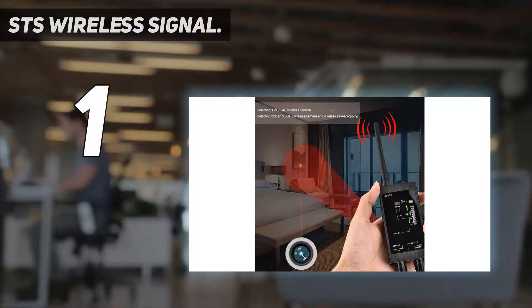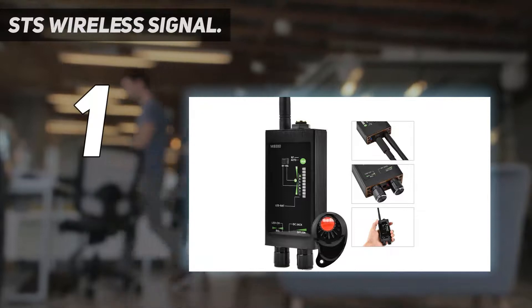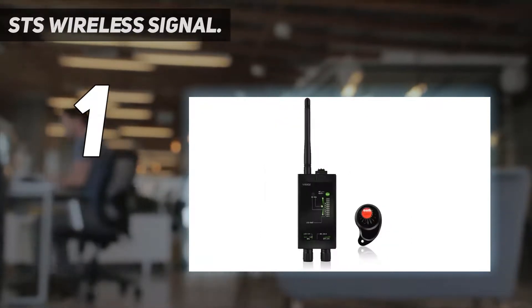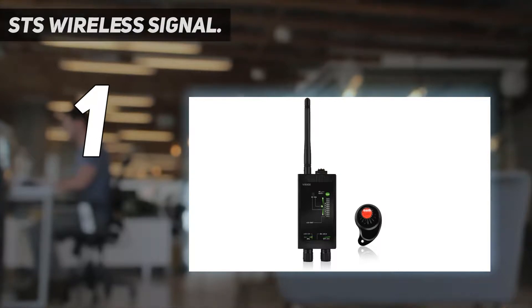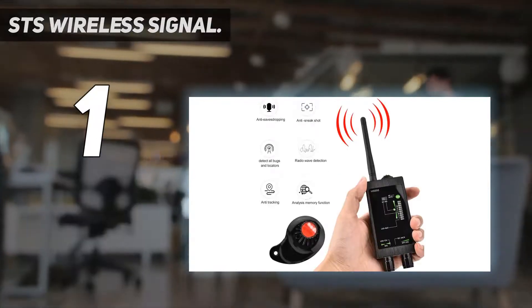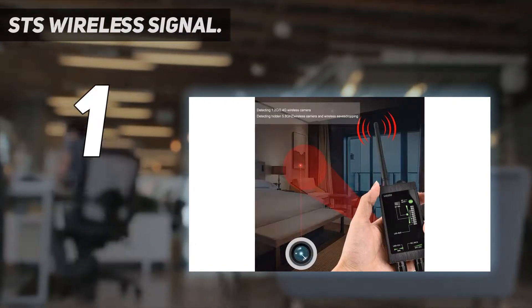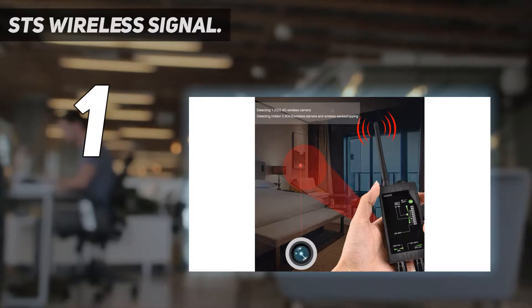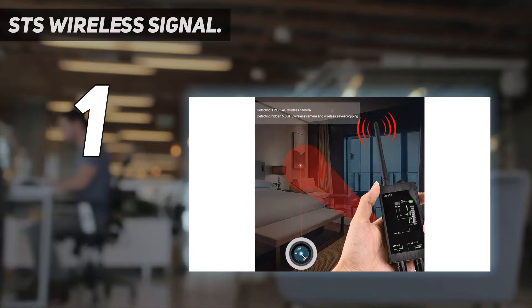The device is quite simple, with an adjuster knob set at the top along with the antenna, which functions to detect signals. The charging port is also at the top. Even those with no experience using bug detectors can easily use this device — you simply need to turn it on and make sure the sensitivity adjuster is set to a mid frequency.